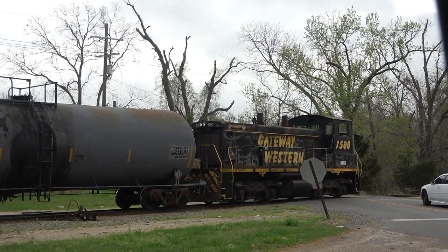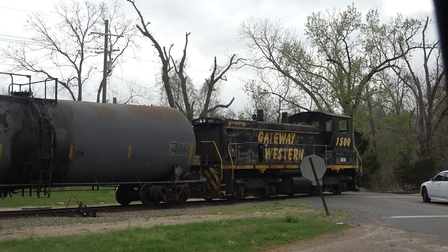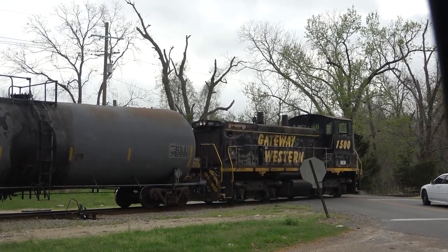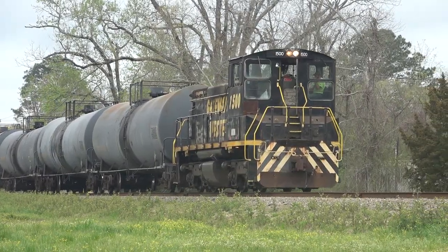The Gateway operated between Kansas City, Missouri, St. Louis, Missouri, and Springfield, Illinois. Kansas City Southern took over their operations in 2001, and now the line hauls grain loads along with general merchandise freight.